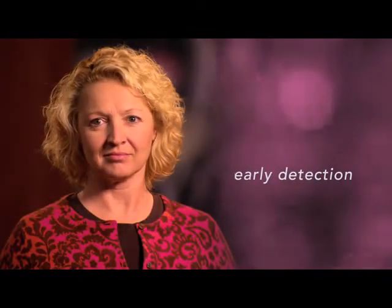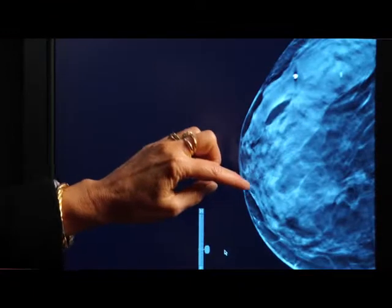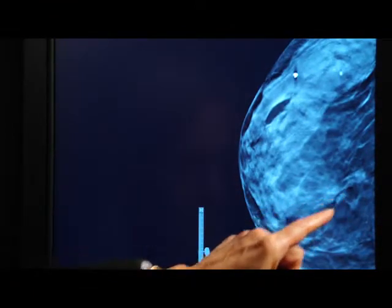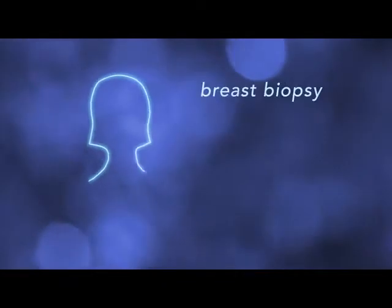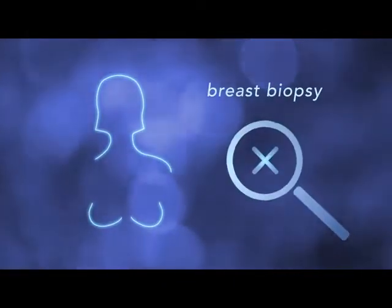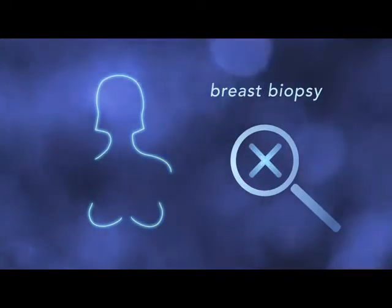We all know the best defense against breast cancer is early detection. Your radiologist might see something in your breast exam that looks suspicious. To find out more, we perform a breast biopsy. That means we take a sample of breast tissue and have it examined in a pathology lab.